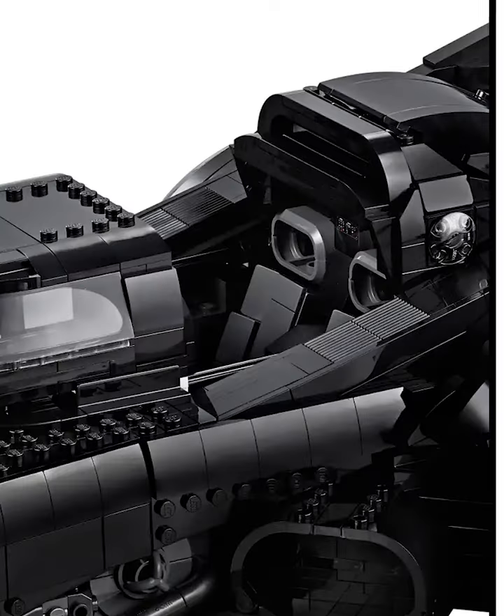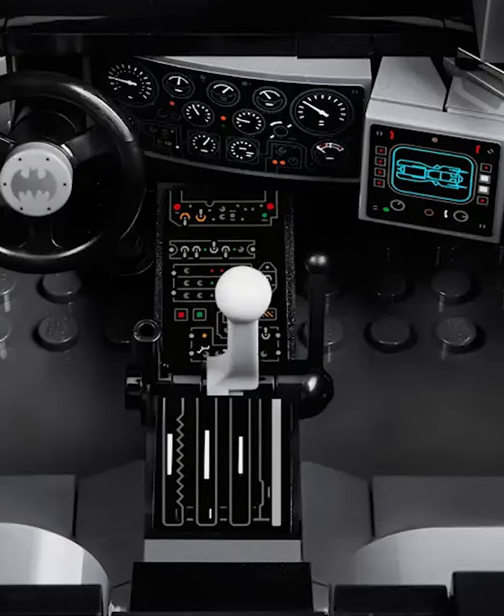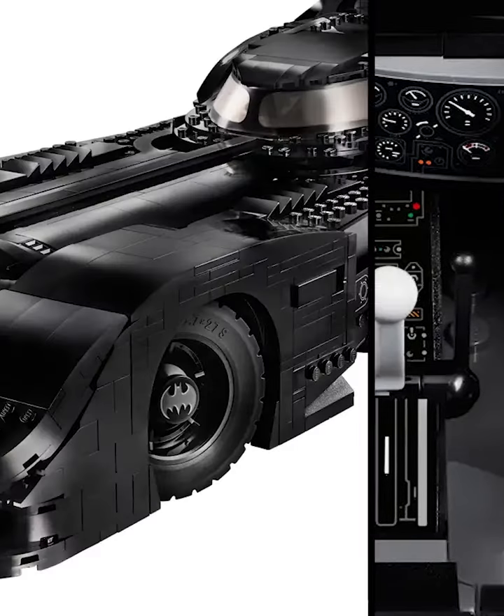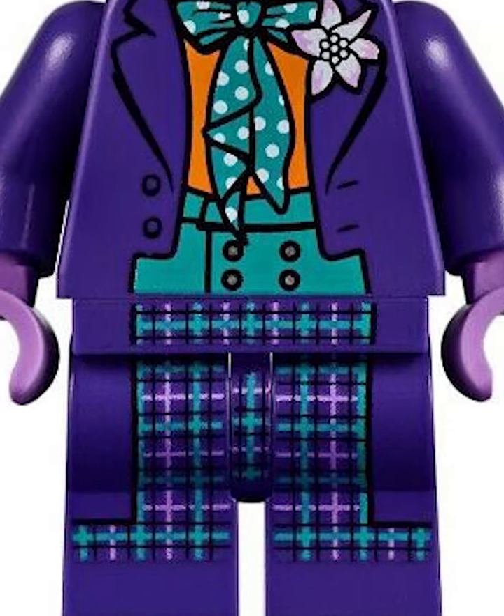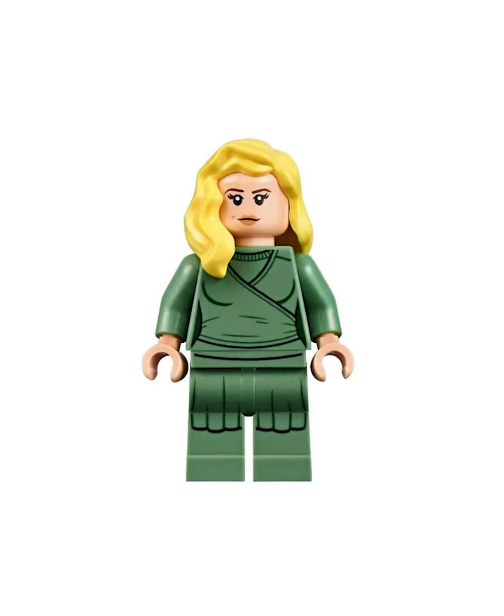But even better than that is the interior. This thing is completely functional, with reclining chairs and a steering wheel that actually turns the front tire. How could I not mention the minifigures? You get the first ever molded Batman cape, plus an insanely accurate Joker, plus a Valerie Vale minifigure.